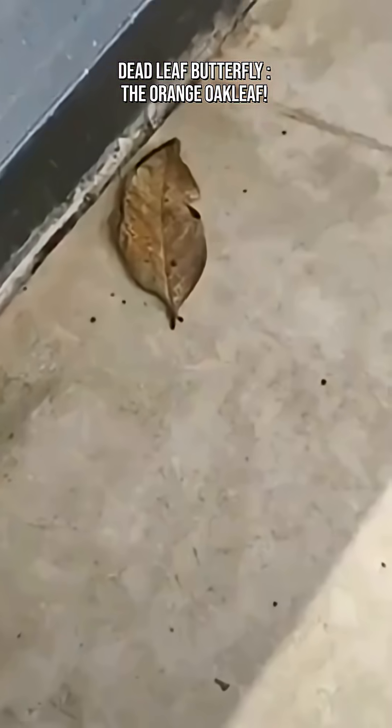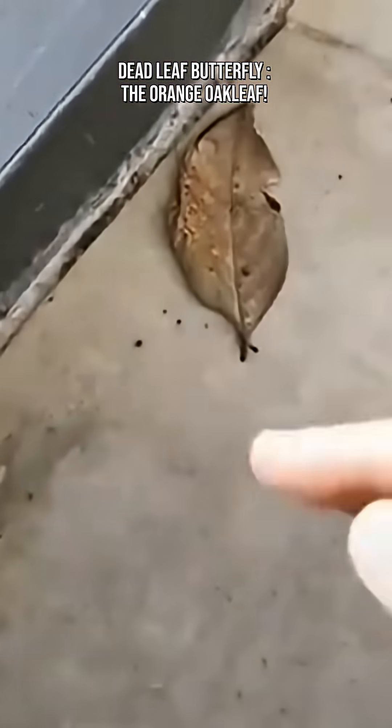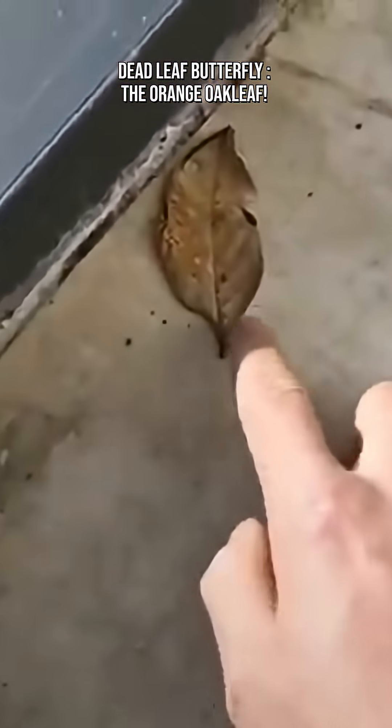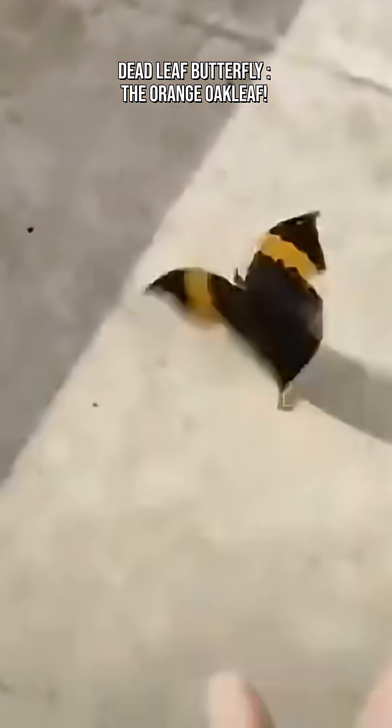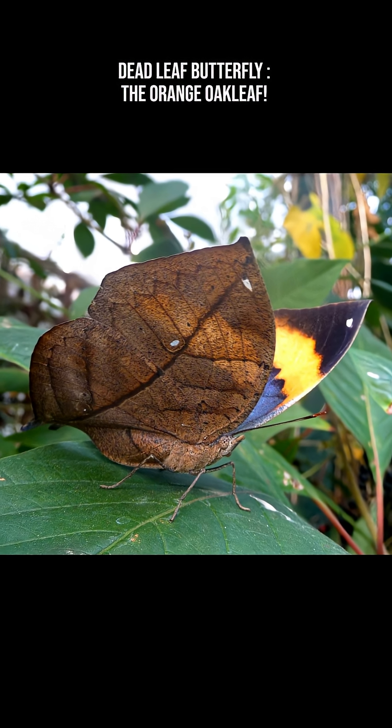Dead leaf butterflies are found in India, Nepal, Myanmar, Thailand, Vietnam, Malaysia, and Indonesia. They prefer dense, shady forests where fallen leaves are everywhere, making their disguise even more convincing.